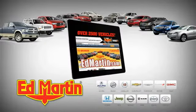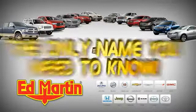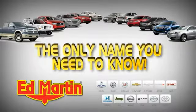Seven locations, 13 brands, over 2,500 new and used vehicles online at EdMartin.com. Ed Martin.